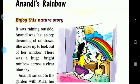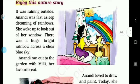There was a huge bright rainbow across a clear blue sky. When the rain is finished and the sun is clear, then she sees a rainbow outside. She sees a big bright rainbow in a clear blue sky.